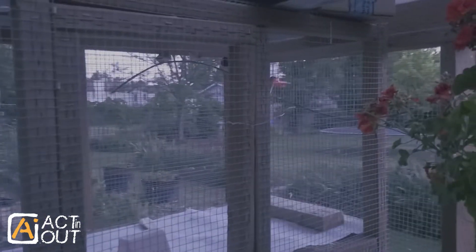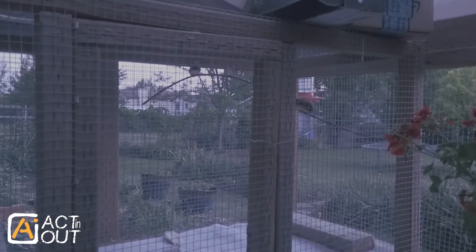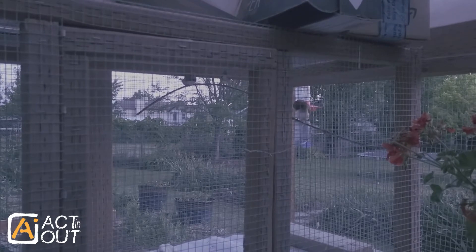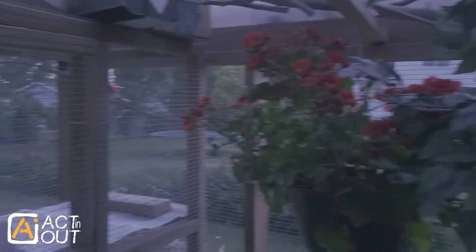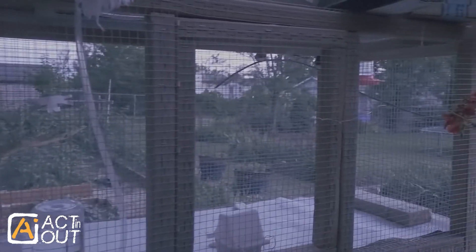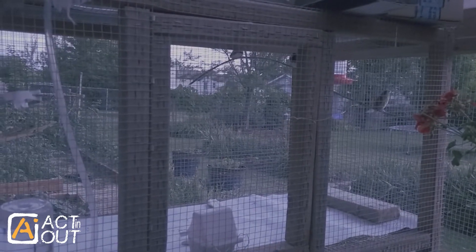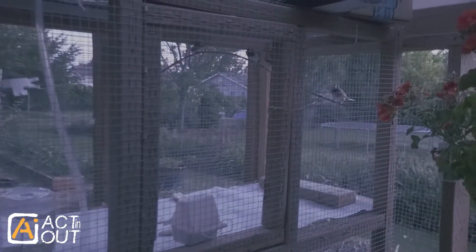I'm looking — there may be a hummingbird coming by. There's been a hummingbird over at that feeder right there and I've been trying to catch it on film. You can see some plants here to my right. I'm working on a greenhouse here and turning part of it into a little bird aviary.